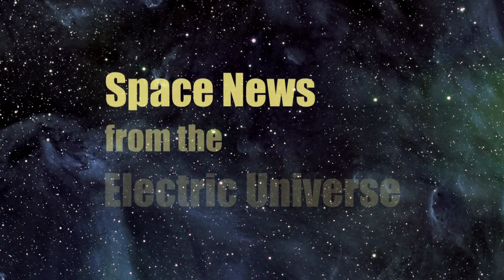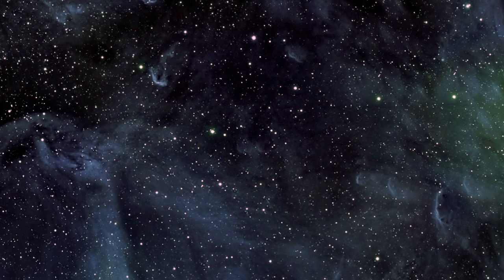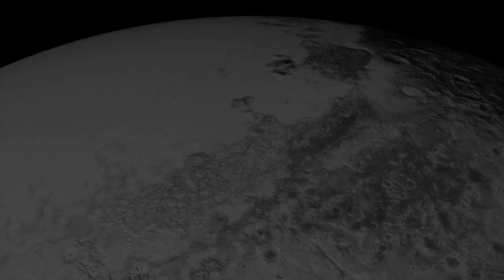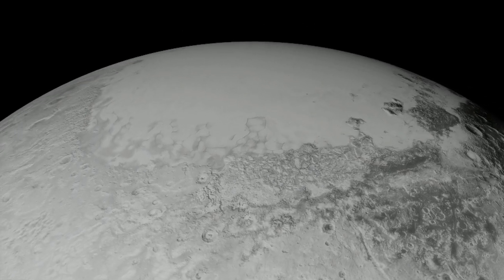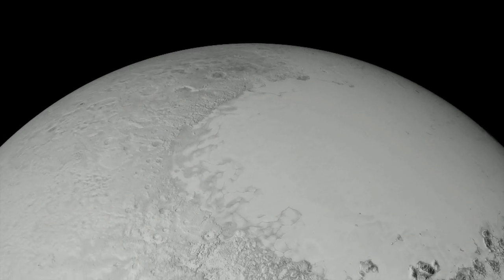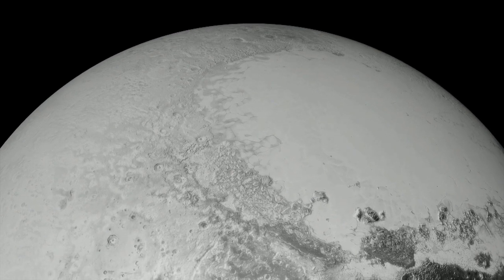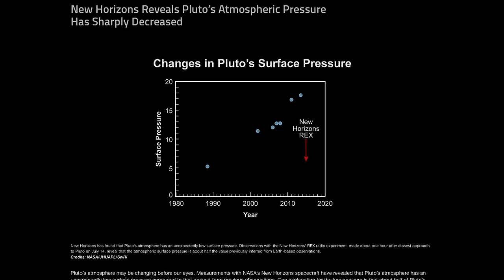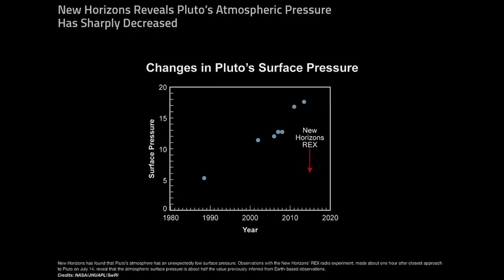Welcome to Space News from the Electric Universe, brought to you by the Thunderbolts Project at Thunderbolts.info. In the previous Space News episode, we discussed recent astonishing images of the surface of the dwarf planet Pluto. Many other surprises have already been revealed in the data thus far released from NASA's New Horizons mission. Today, physicist Eugene Bagashov discusses what we have learned thus far about Pluto's atmosphere and the larger Plutonian environment.